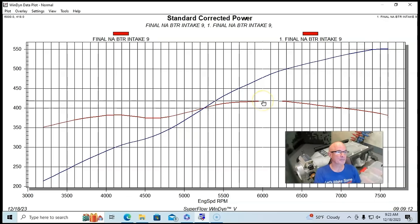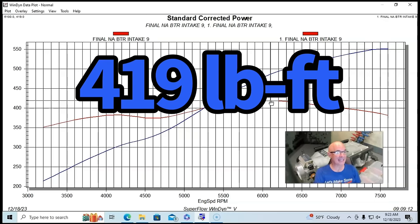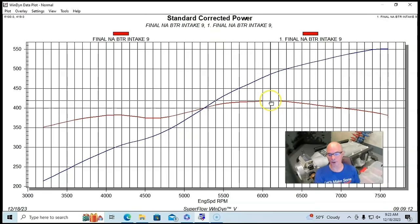The BTR Trinity made 418-419 foot-pounds of torque — call it 419 ft-lbs at 6100 rpm. The fact that this thing made peak torque at 6100 rpm, which is higher than a lot of motors make their peak power with milder cams and long runner intake manifolds, tells you this is definitely a higher RPM intake manifold. If you want to make big power on the top end, this is the kind of manifold to do it with.